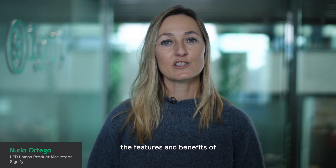Hello! Let's talk about the features and benefits of Philips TrueForce Core ProLED HED replacement lamps.